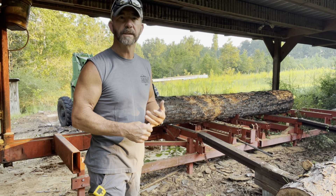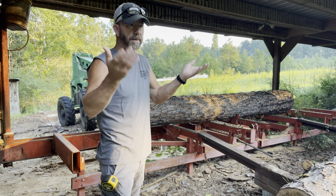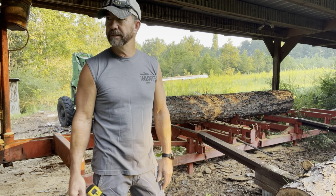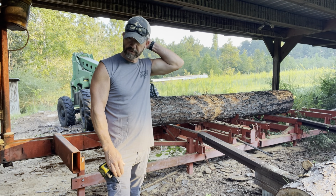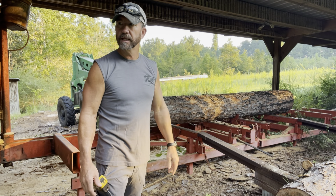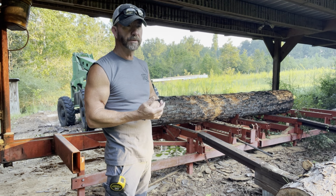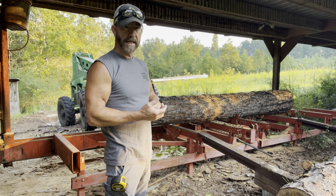I like to cut in September, October, November, December, and then it starts really raining down here so the humidity goes back up and the wood doesn't dry properly — it'll mold and stuff like that. So I'll walk you through this right here, the cut and how I stack it, and everything, to air dry it.